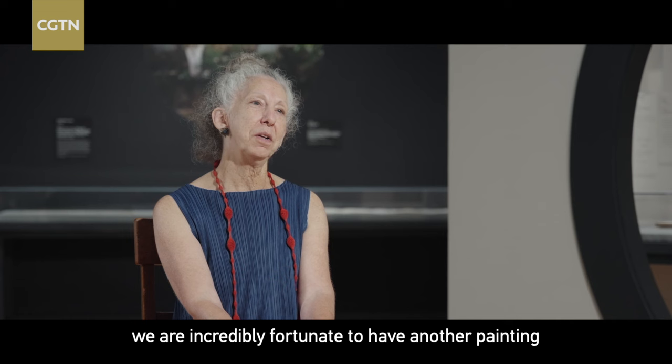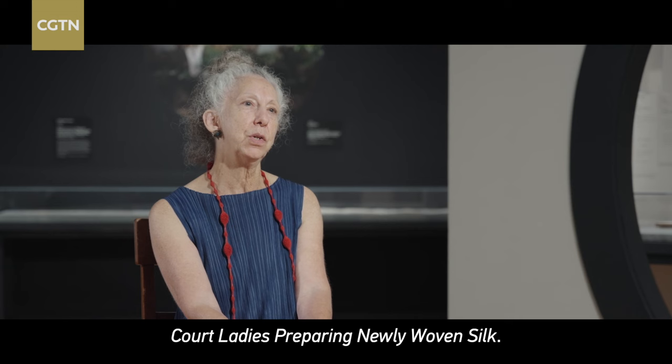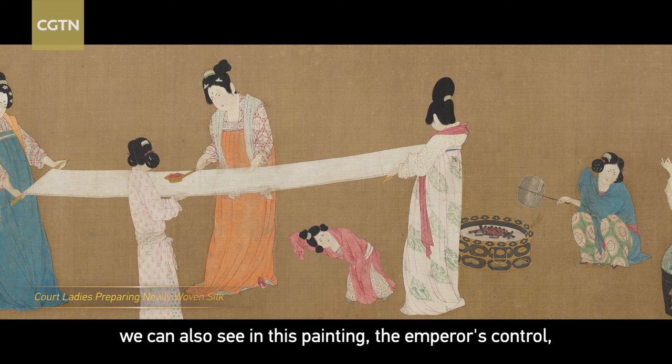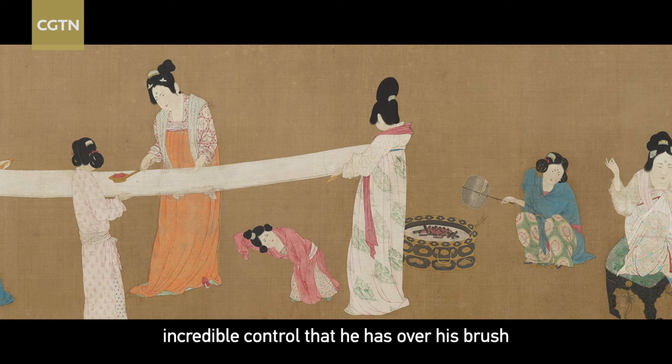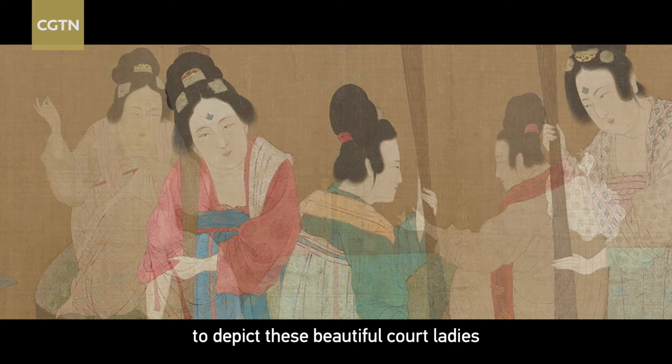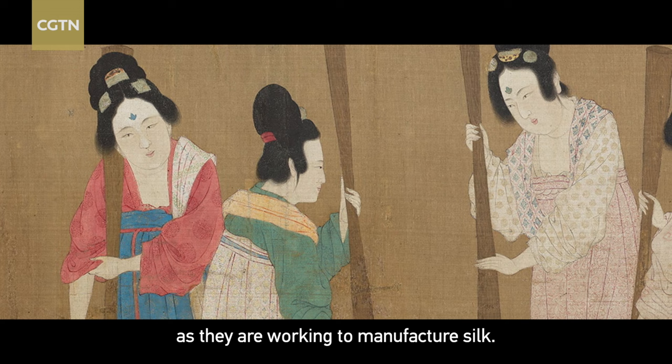Here at the Museum of Fine Arts, we are incredibly fortunate to have another painting by the emperor Song Hui Zong. In English, the painting is called Court Ladies Preparing Newly Woven Silk; in Chinese, it's called Da Lian Tu. Like the five-colored parakeet, we can also see in this painting the emperor's incredible control over his brush, creating extremely fine lines to depict these beautiful court ladies as they are working the manufacture of silk.